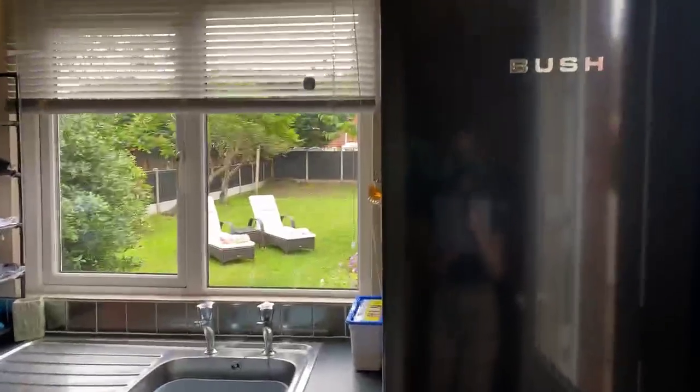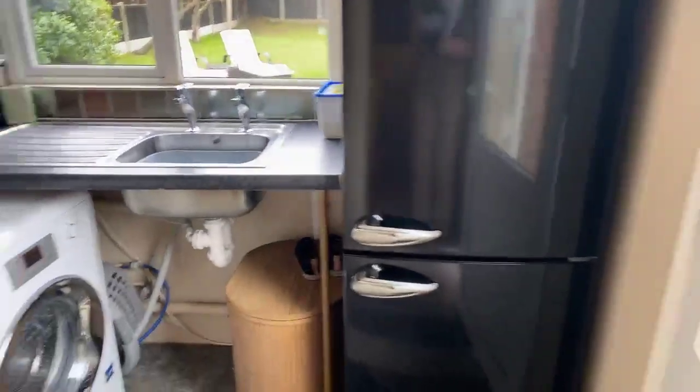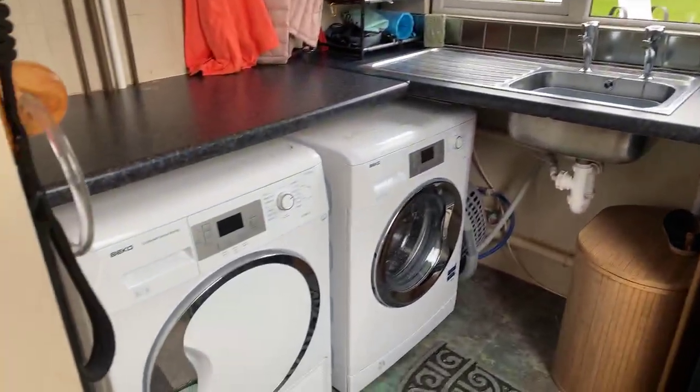Coming into the utility room, where there's enough space for a fridge, freezer, dishwasher, washing machine and tumble dryer.